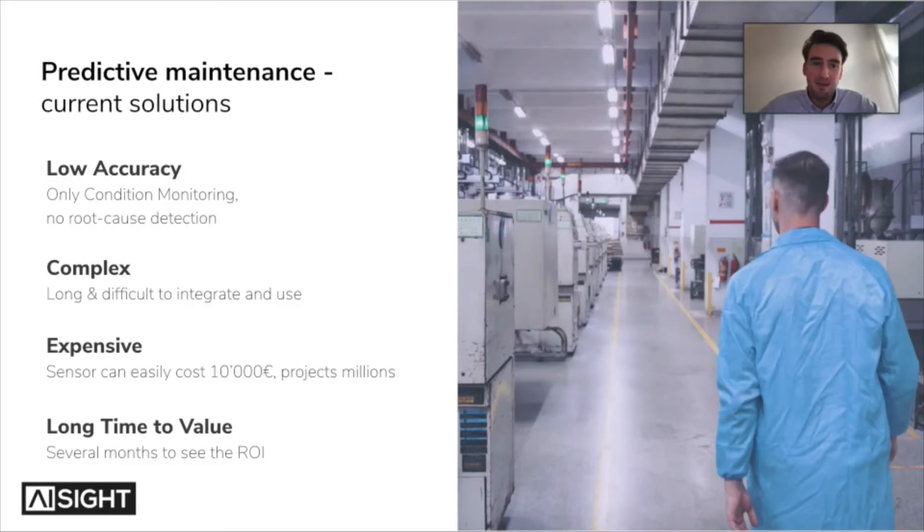This was my motivation to say there should actually be a solution that is really, really easy to use and that exactly addresses these problems: easy to use, super fast to integrate, really cheap, and providing an immediate ROI for the customer. And this is why we started AI Sight as a company.